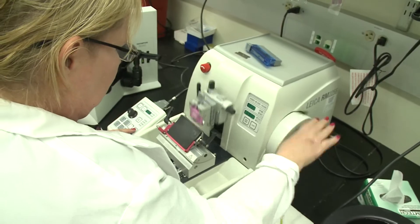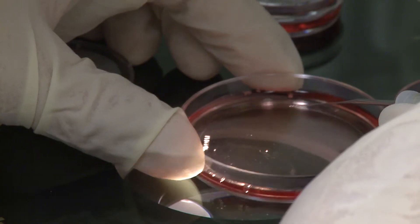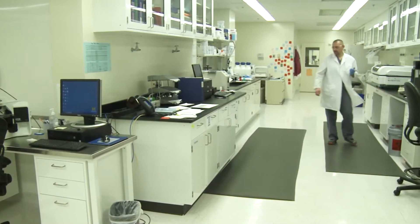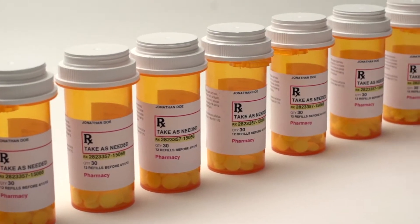Normally, a drug from discovery to patient takes an average of 12 years and costs an average of a billion dollars or more during the process. It's very expensive and time-consuming, and we would like to provide some new platform to accelerate this process.